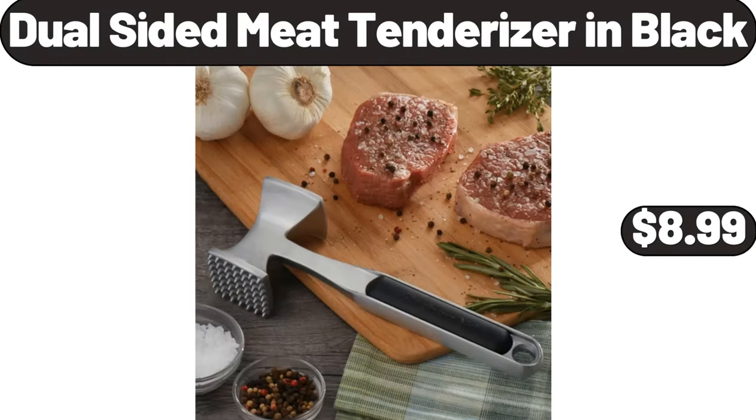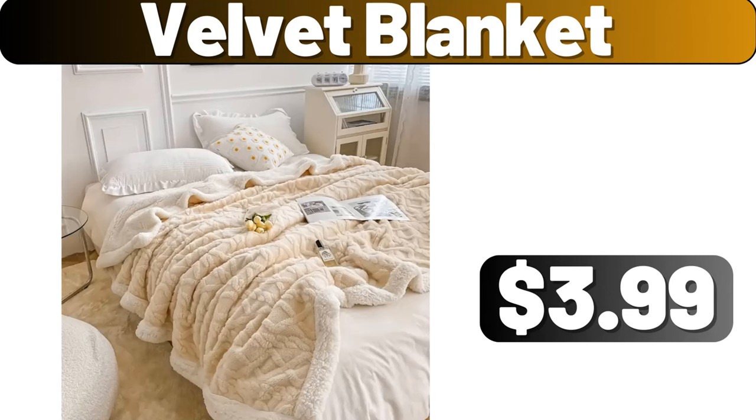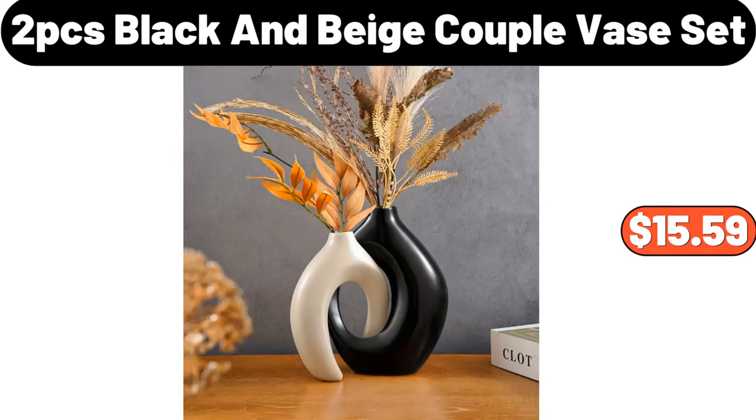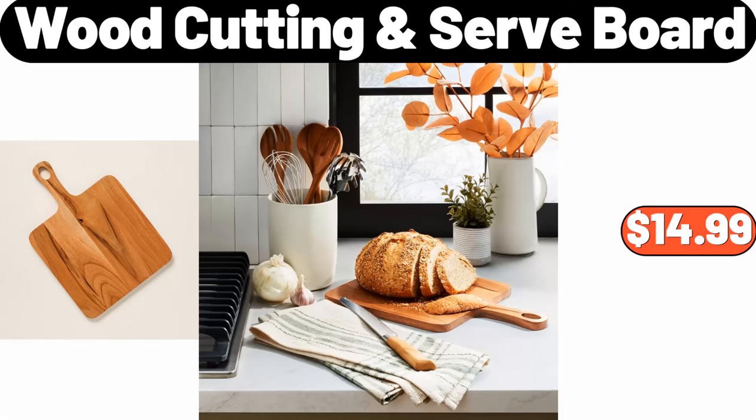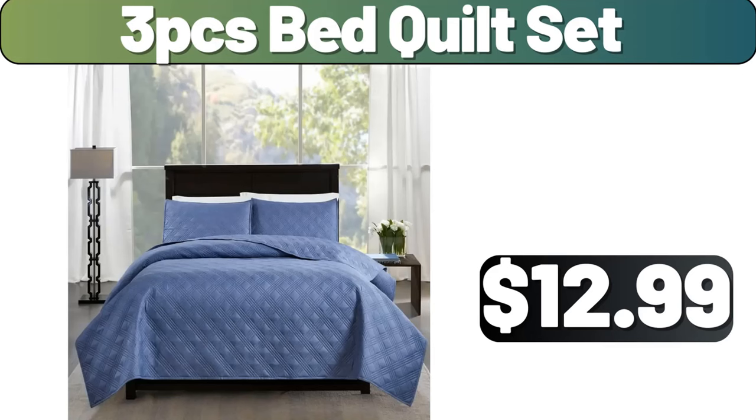Dual Sided Meat Tenderizer in Black, $8.99. 5-piece Earthenware Ceramic Mixing Bowl Set, $18.99. Velvet Blanket, $3.99. 2-piece Black & Beige Couple Base Set, $15.59. Wood Cutting Serve Board, $14.99. Soft and Thickened Tatami Seat Cushion, $9.95. 3-piece Bed Quilt Set, $12.99.